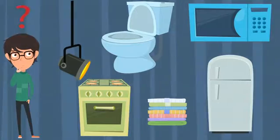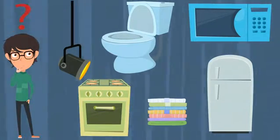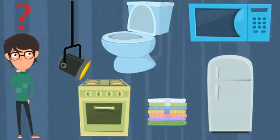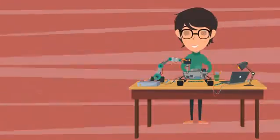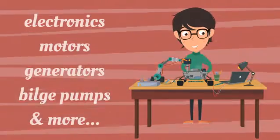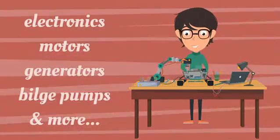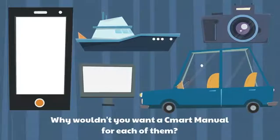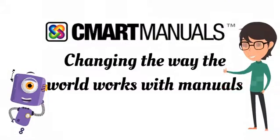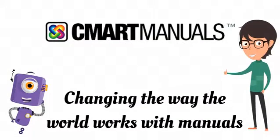How many manuals do you have in your life? For the house you have manuals for the fridge, microwave, oven, toilet, lights, washing machine, dryer, and more. Vehicle manuals, electronics, motors, generators, bilge pumps and more — remember, it is endless. Why wouldn't you want a Smart Manual for each of them? Smart Manuals: changing the way the world works with manuals.